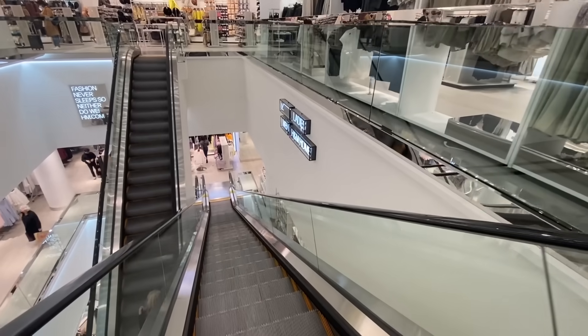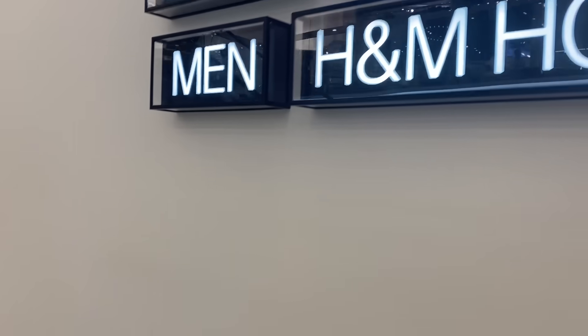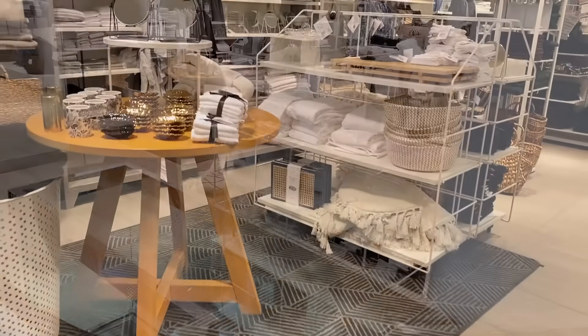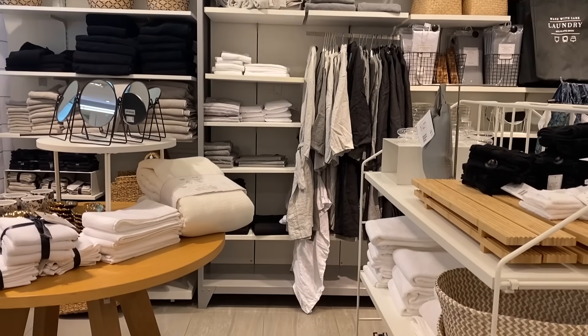I don't know if every H&M has a home section, but this is the location at the Eaton Centre in Toronto. The home section is downstairs and it opens up into this amazing section of the store. It is filled with home goodies and I seriously love every single thing.